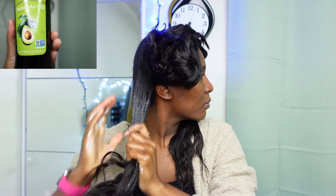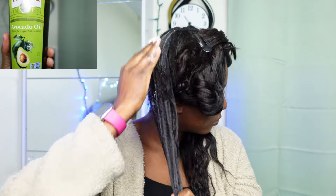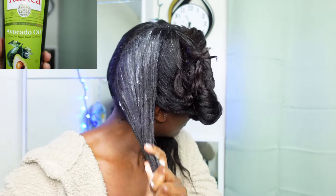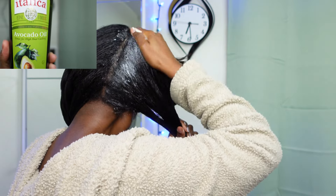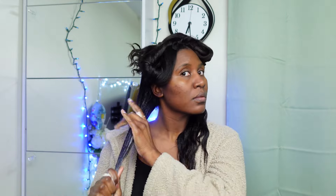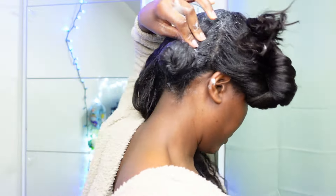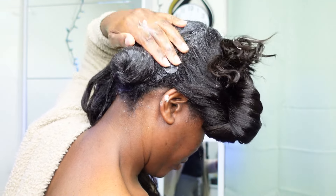Second, we have avocado oil. Avocado oil is rich and packed with nutrients — we're talking about vitamins A, E, and D. It moisturizes and nourishes your hair, leaving it silky and manageable. It's also an excellent choice for dry or damaged hair, offering deep hydration and restoring the vitality of your hair.